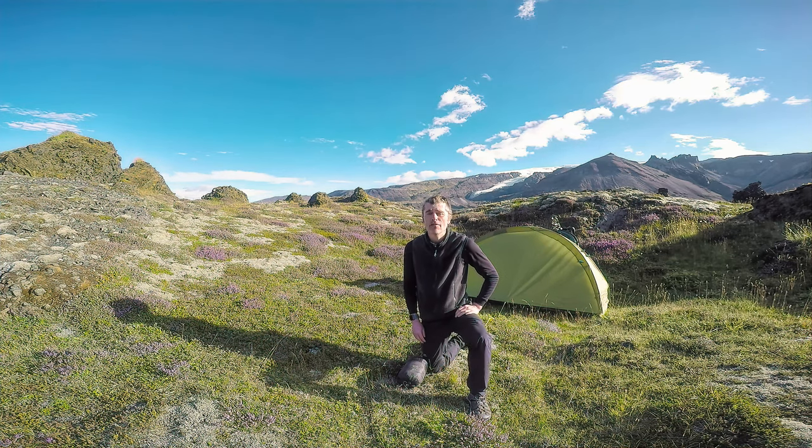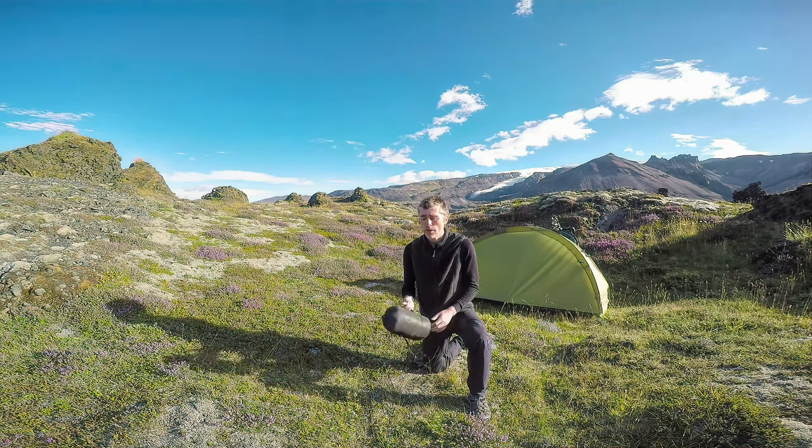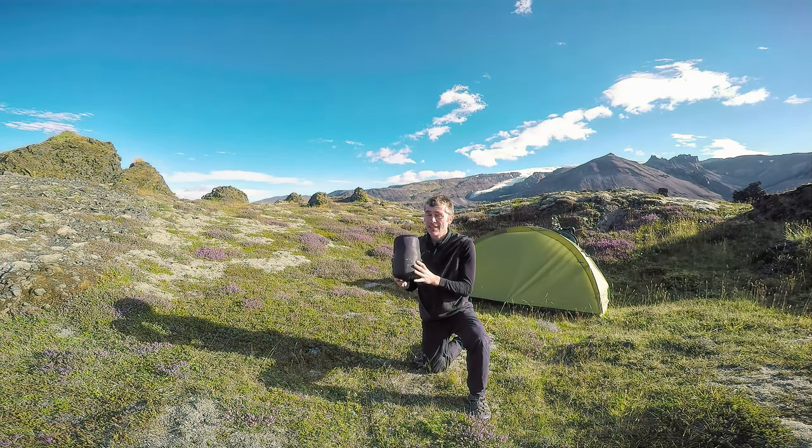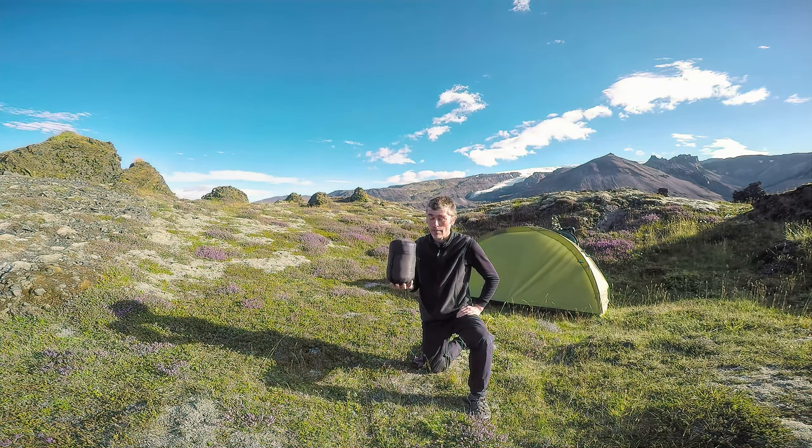Hello, my name is Geoff Somerfield and welcome to Iceland. Today in another of our on-the-road reviews we are going to be talking about sleeping bags. Specifically, I've got here the Terra Nova Laser 600 sleeping bag.